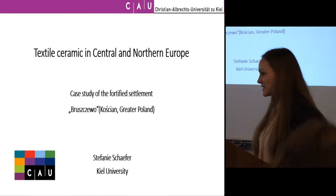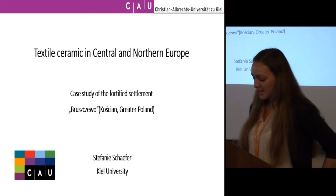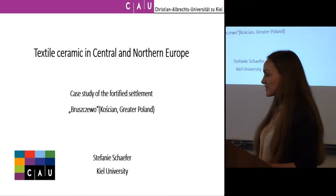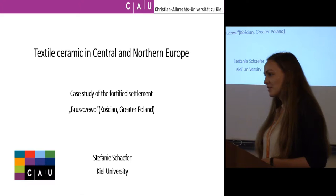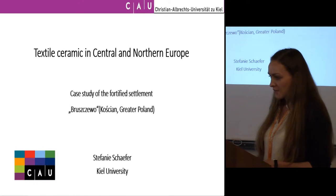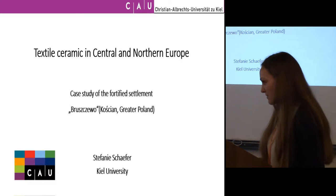I would like to present a study about textile ceramic in Northern and Central Europe, and I would like to talk about a case study of the early Bronze Age settlement in Shabu in Greater Poland, because I'm working with the textile ceramic from that settlement.